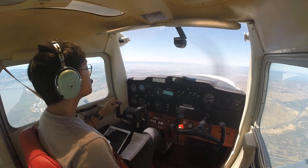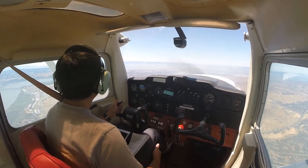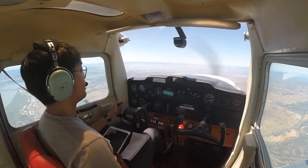November 21764, Napa Tower, make left traffic runway 19L, report midfield. Readback: make left traffic, runway 19L, report midfield, 24764.